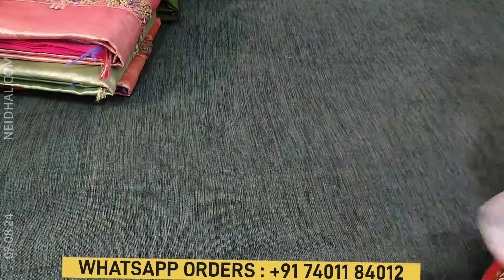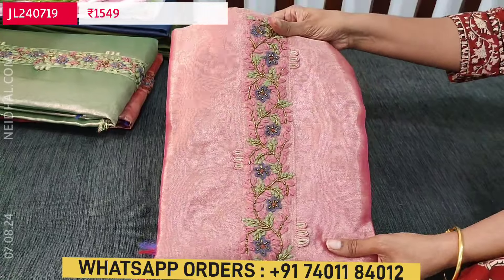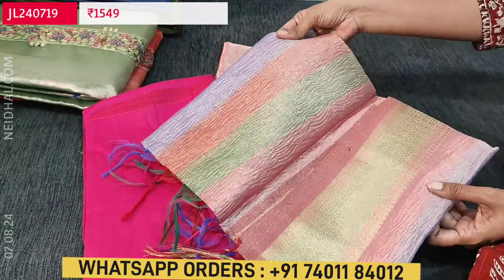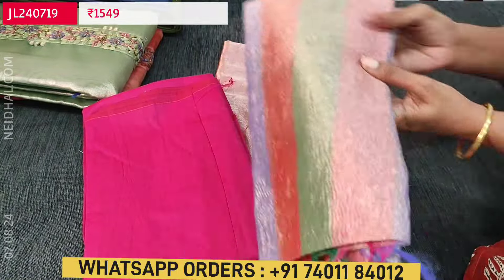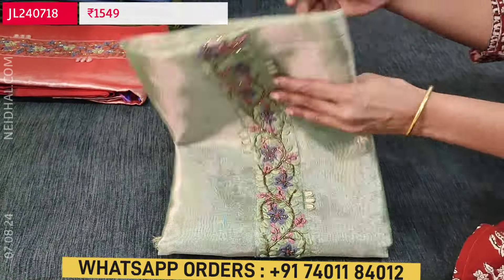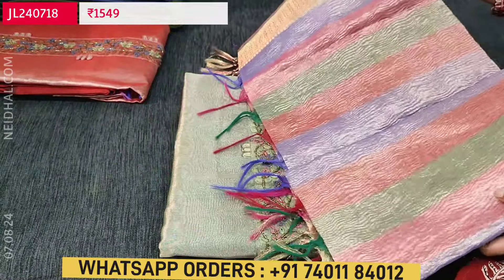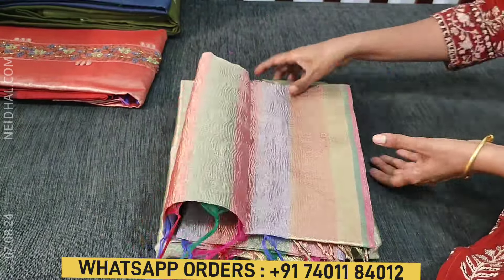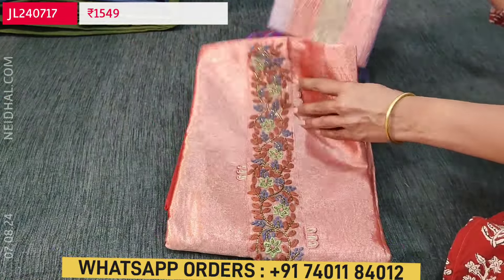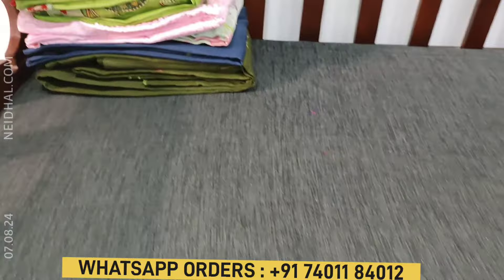Totally four colors are available. The second color is pink with golden tint — very elegant festive wear — with the same crinkled tissue silk cotton dupatta concept. The third color is pastel green with matching silk cotton bottom in green and a multi-colored dupatta. The fourth color is peach with golden tint. Each set is priced at ₹1,549.